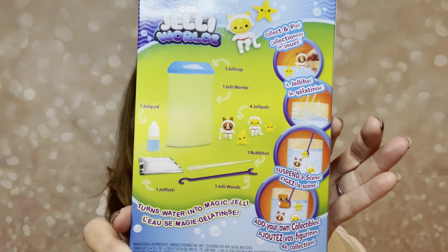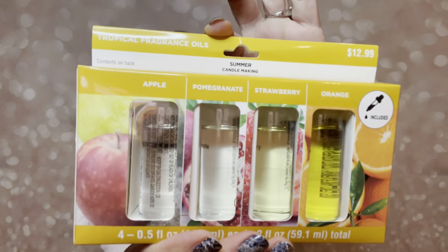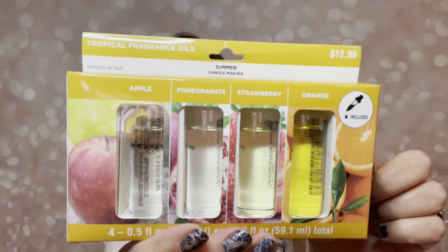I know I would never pay full price for anything at Michaels because there are always 40% off coupons you can use. The next thing we have here is an orb jelly something — it turns water into magic jelly. So we have one of these little kits right there. I think I have one or a couple of these set aside for my nephews for Christmas, so that's in the box here.